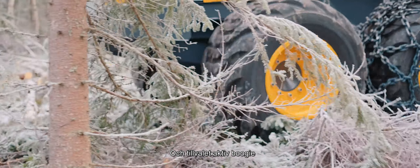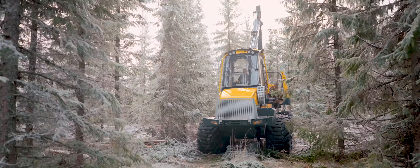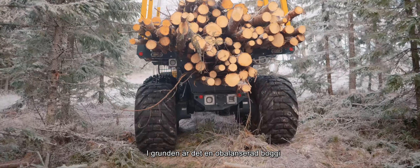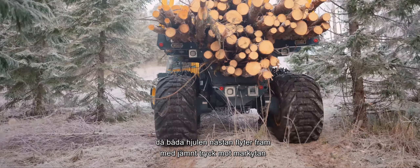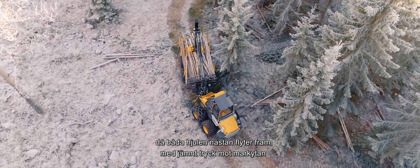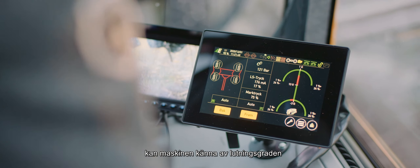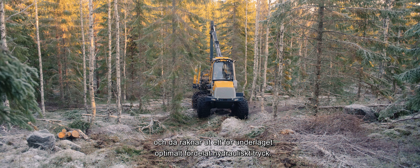The optional active bogey combines our smooth running unbalanced bogey with hydraulic balancing, giving the driver access to two different technical solutions in one. Basically, there is the unbalanced bogey for optimal accessibility on soft and wet ground, with both wheels almost floating forward, with pressure distributed evenly without digging into the ground. But when needed, such as in steep terrain, a system can be activated to sense the degree of inclination and work out optimally distributed pressure for the situation.